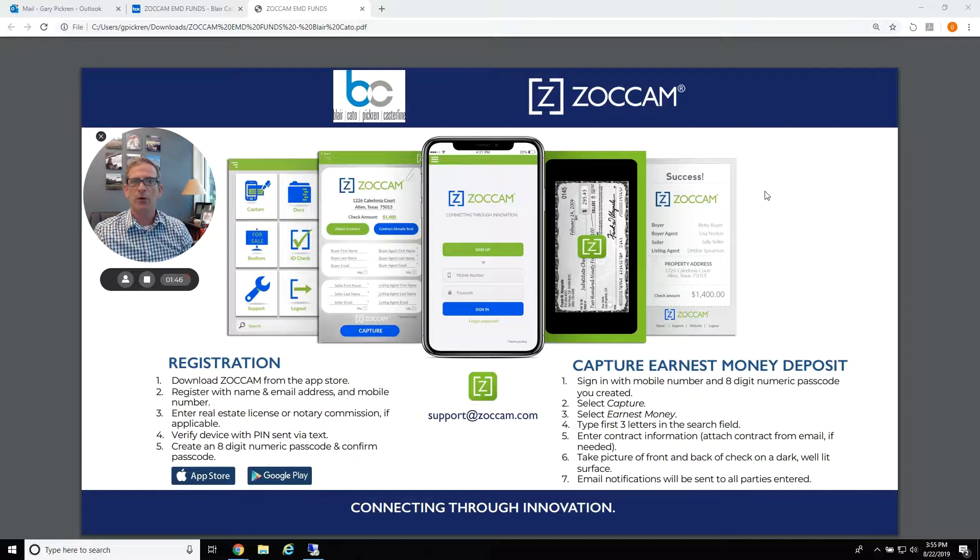For the people that really want an in-depth video on how to do it, check out below — there'll be a video in the box that gives you a full version of how to use Zocom. Remember, these are for closings that Blair Cato is doing. Unfortunately, we cannot hold earnest money for another closing attorney through our Zocom program. So hopefully this will save you a lot of time and a lot of headache — we look forward to seeing you and doing a lot of closings.